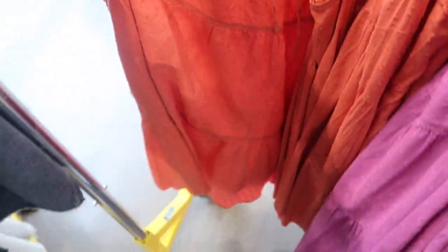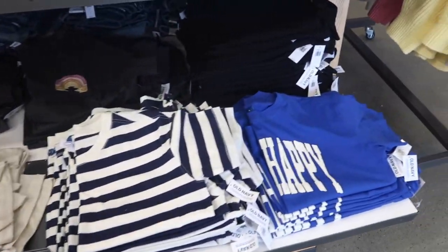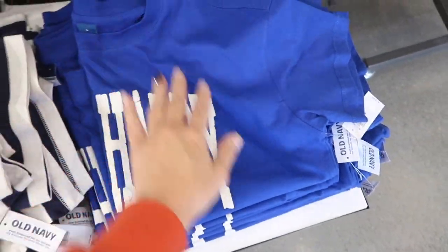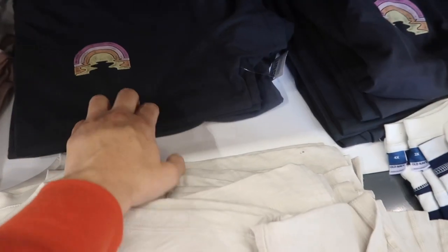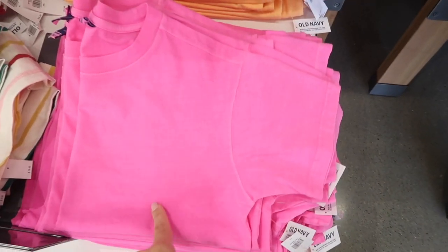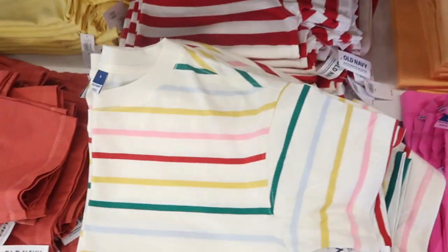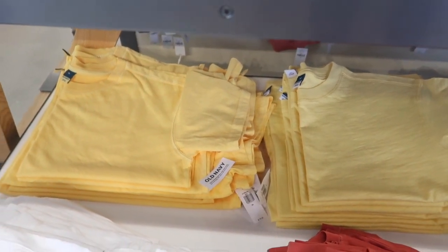Short sleeve vintage tees are on sale for $8, normally between $16.99 and $19.99. This blue graphic is new — it says 'Live Happy.' They also have blue and white stripe, beige, brown, brown and white, a little rainbow graphic with a rainbow on the back, solid black, bright pink, orange, red and white, rust, and two yellows — one more of a gold warm tone and one more of a cool tone.